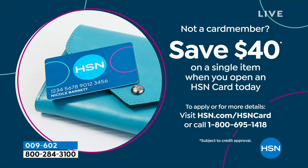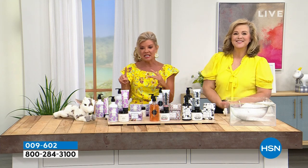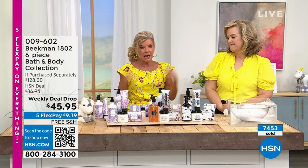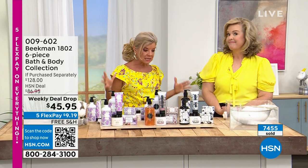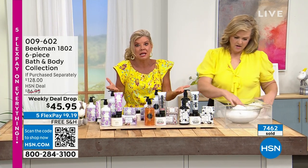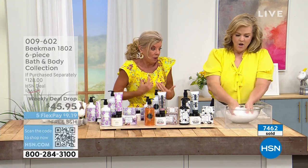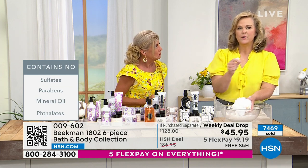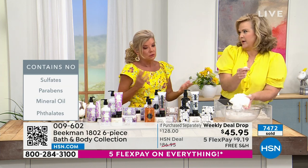We have welcomed so many first-time shoppers to Beekman. Remember, this is all clean beauty — none of the yuckies. For us to say it's clean beauty, it cannot contain any sulfates or parabens or those things that most products do. And most of us were not educated to know. My daughter and I were talking about this because 30 years ago, we couldn't go on our phone and look up an ingredient.